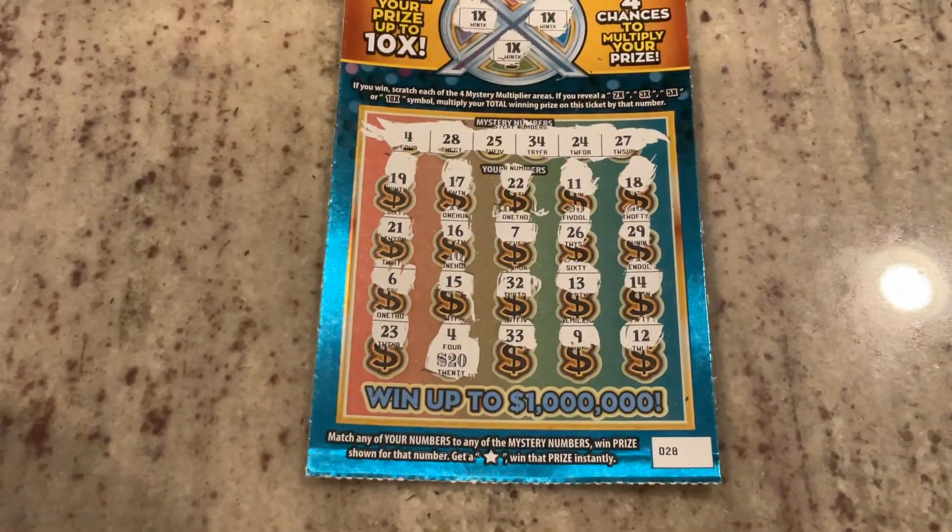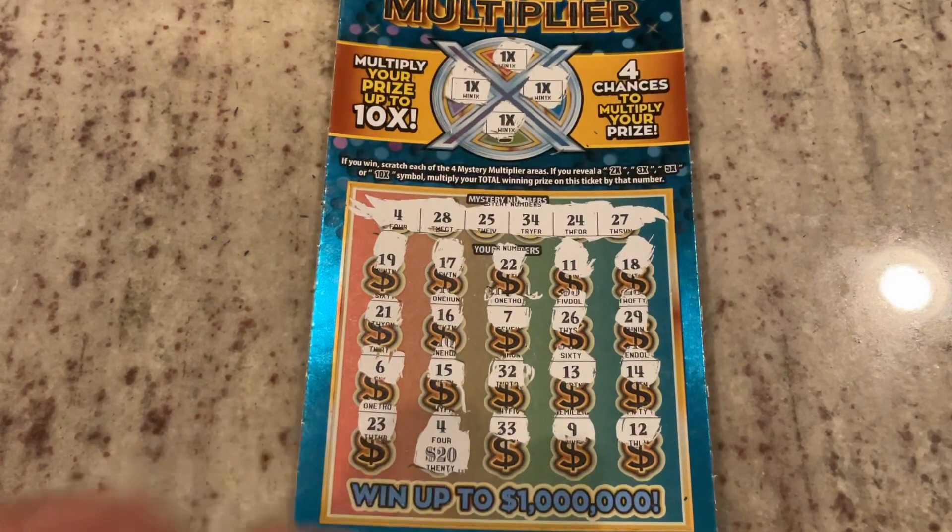At the end, we've got half our money back — a $20 win on the Mystery Multiplier. We'll take that. Half our money back is good. Appreciate you watching. If you don't mind, hit that like button for me and hope you join me on the next one.